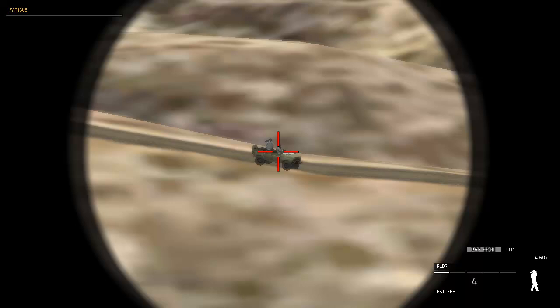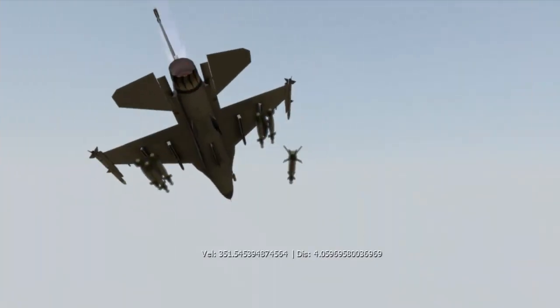Proper security protocols are also followed, including clearance authority for firing weapons. Apex 4-3 cleared hot. Apex 4-3 off, 1 away.